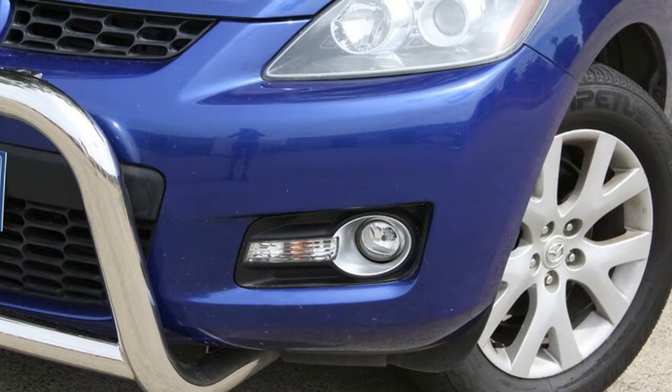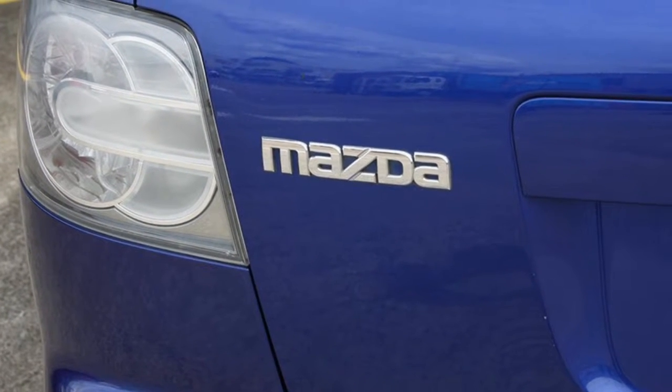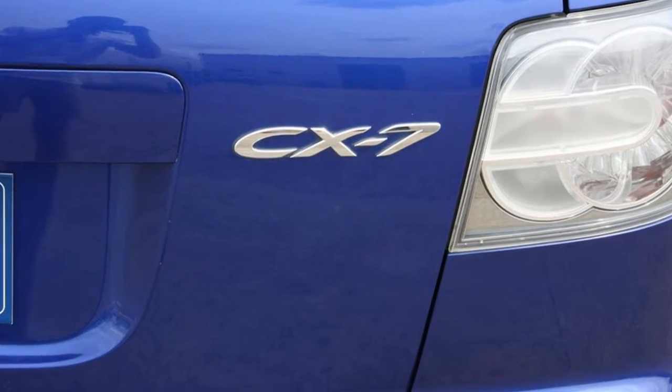Remote central locking, tow bar, cruise control, tinted windows, alloy wheels, and more. If you're looking for a first rate vehicle, this could be yours today.